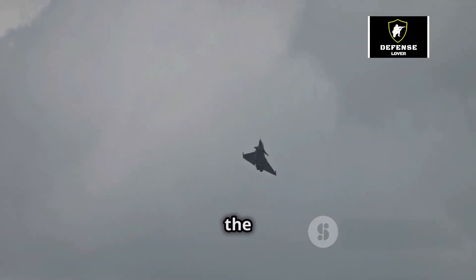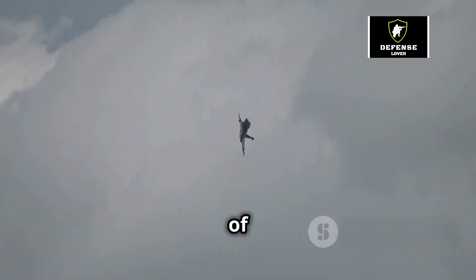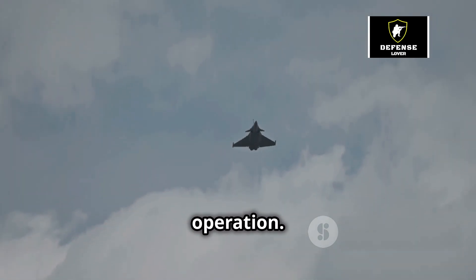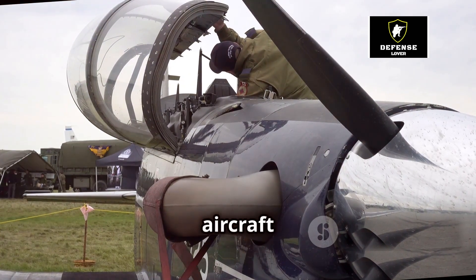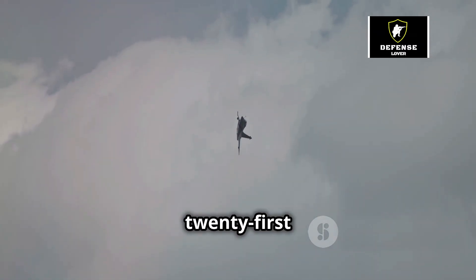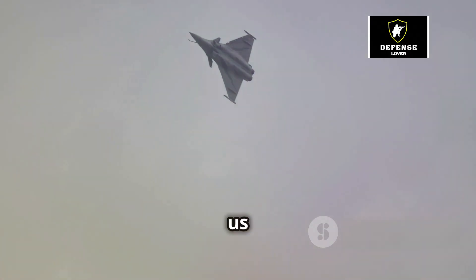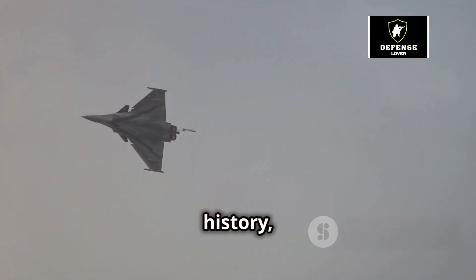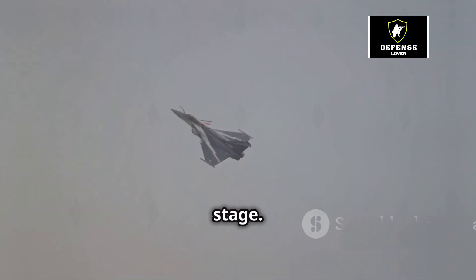From the scorching deserts of the Middle East to the lush landscapes of Europe, the Rafale has proven its mettle in various theatres of operation. But what makes this aircraft so special? What sets it apart from other fighter jets in the crowded skies of the 21st century? Join us as we delve into the heart of the Dassault Rafale, exploring its history, technology and impact on the world stage.